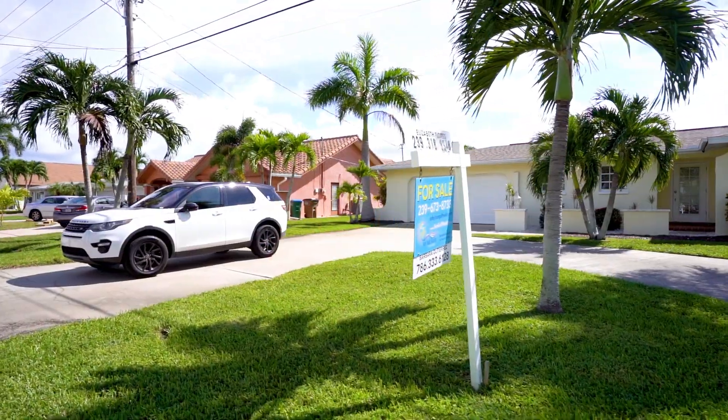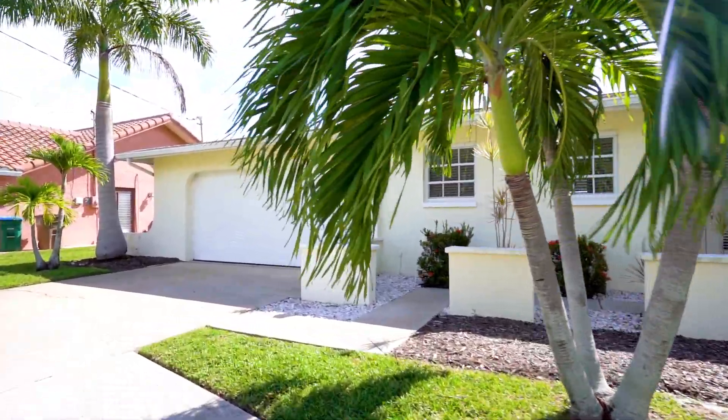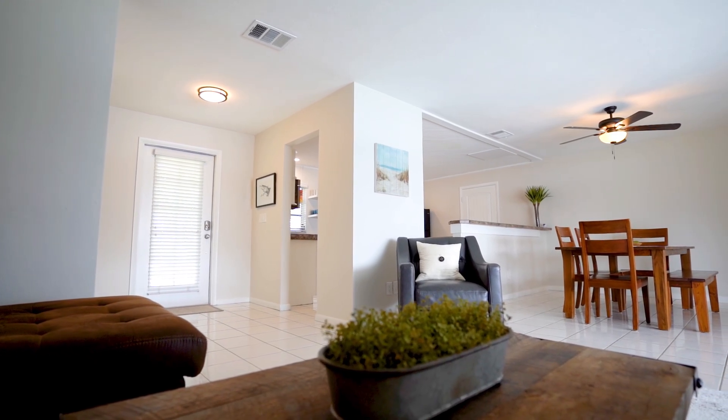Hi, welcome to this beautiful golf access home located in Cape Coral, Florida, 5015 Skyline Boulevard South. This home offers a spacious split floor plan with the owner's suite on one side and guest rooms to the other, giving you and your guests total privacy. Let's take a quick look around.